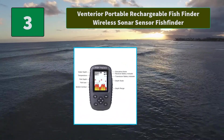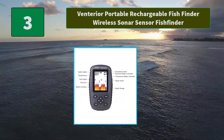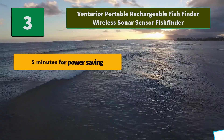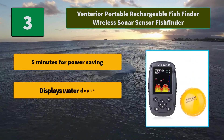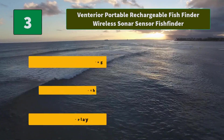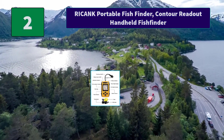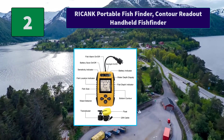Number three: Venterior Portable Rechargeable Fish Finder. Wireless sonar sensor fish finder — when the sensor is off it is not connected, and its battery indicator on the display unit shows a curved red indicator light. Main features: five minutes for power saving, displays water depth, TFT LCD display.